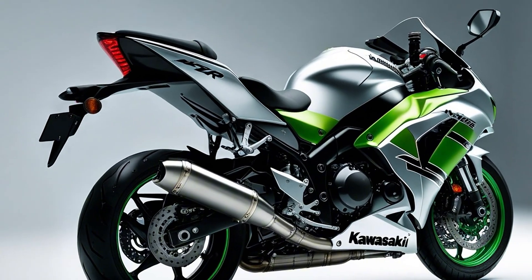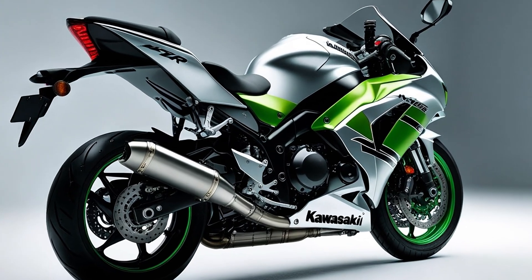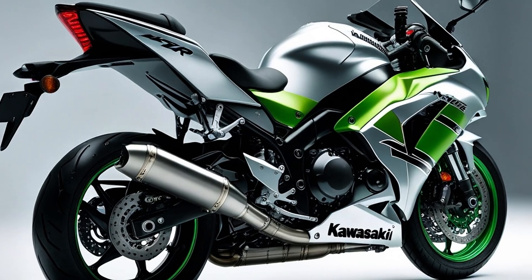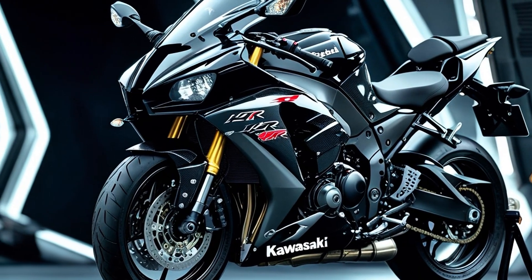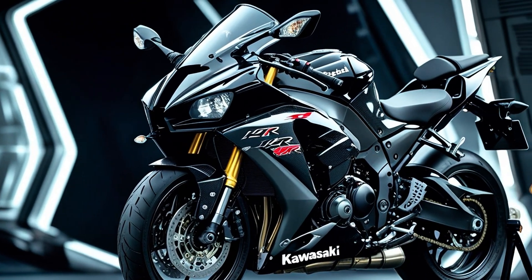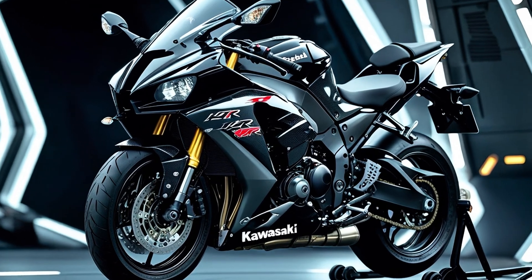Now let's talk price and exclusivity. The H2R isn't mass produced — it's hand built in limited numbers with meticulous attention to detail. Each one costs upward of $55,000 USD depending on the region, and that's before taxes, transport, or track prep. But what you get isn't just a bike — it's an experience, a collector's item, a legend in motion.